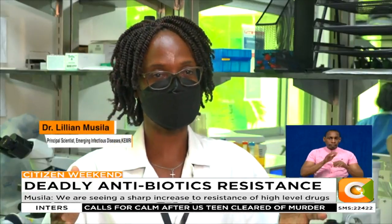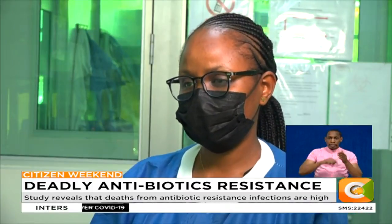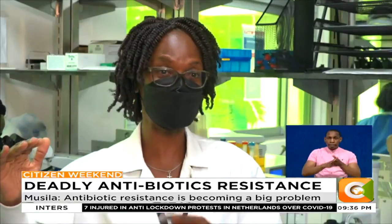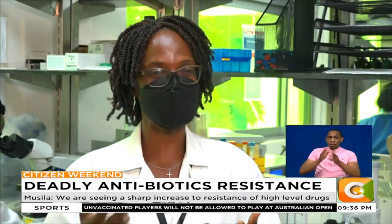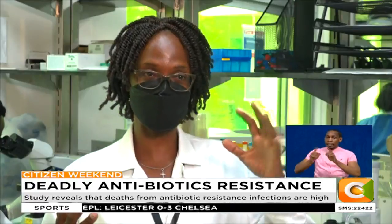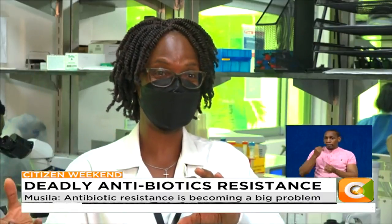Unfortunately, some hospitals like to jump to higher-level drugs. What we've seen in the past few years is a very sharp increase in resistance to those higher-level drugs, which tells us that doctors are using them a lot. From a doctor's perspective, you want to guarantee your patient gets well, and if they can afford very expensive drugs, they'll give it. But we are losing our low-level drugs, resistance to mid-level drugs is increasing, and we're getting resistance to our last-line drugs.